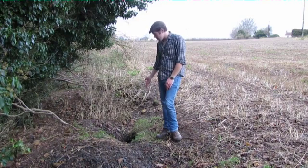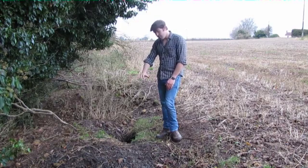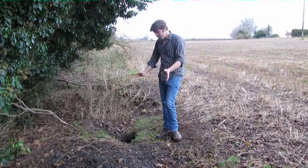Just here is a typical set entrance, and in front is a large pile of spoil. You have to bear in mind that badgers are really big animals, so in order for them to get underground they need to excavate a load of spoil.